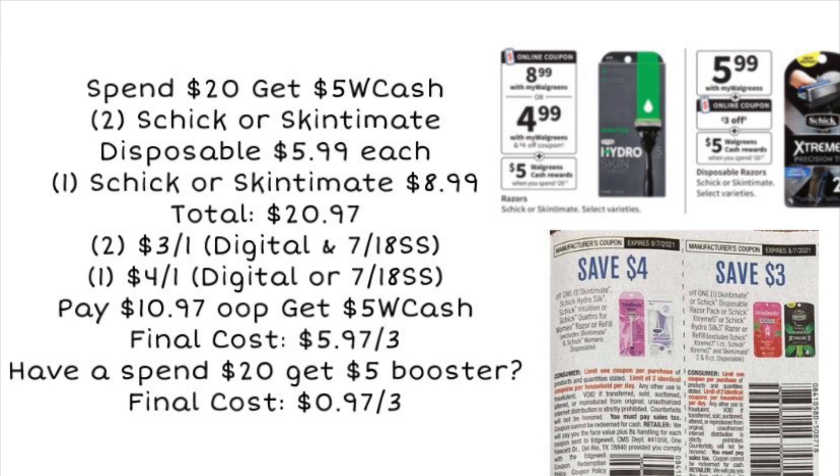Next is a spend deal on Schick or Skintimate razors — spend 20, get $5 in Walgreens Cash. Pick up two disposable razors at $5.99 each and one razor at $8.99, totaling $20.97. Use a $3 digital, a $3 paper coupon from the 7/18 SmartSource, and a $4 digital. If you don't have inserts, check for printable coupons on coupons.com. You'd pay $10.97 out of pocket, get back $5 in Walgreens Cash, making the final cost $5.97. With a spend 20, get $5 cash booster, your final cost drops to just $0.97 for all those razors.